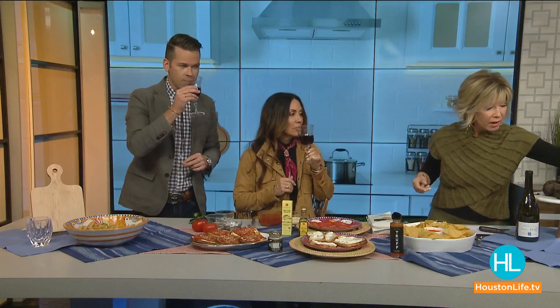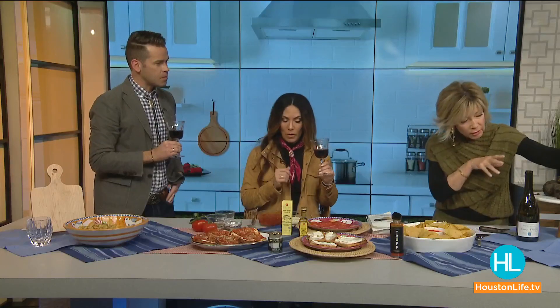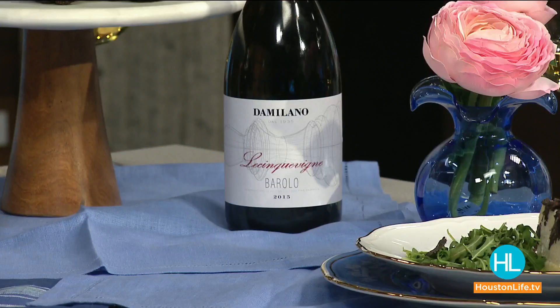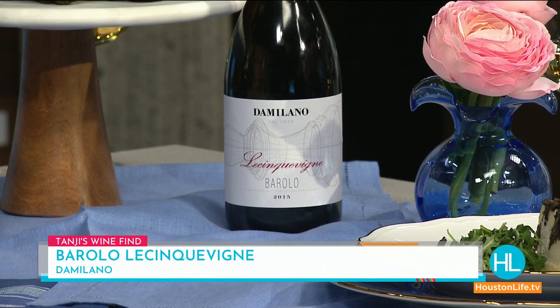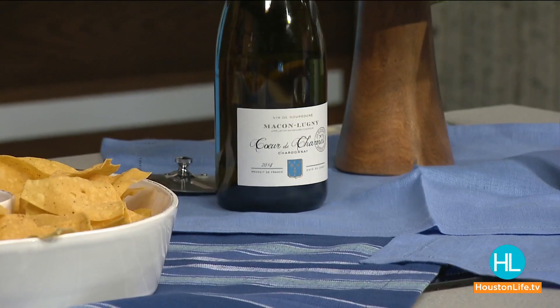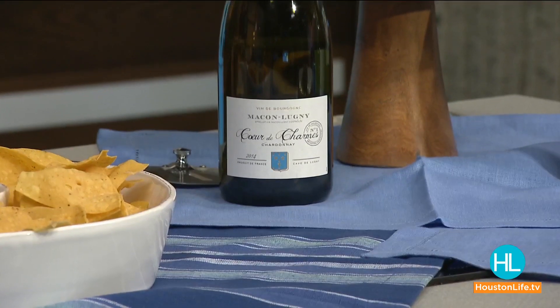The classic wine pairing for truffles is a Barolo. This is a very reasonably priced Barolo from HEB. Barolo comes from northern Italy in the Piemonte region — it's made from Nebbiolo — and it's the very region where truffles are so famous. When pairing food and wine, same region is always a great rule. Another option would be a Chardonnay — this is a beautiful producer from Burgundy, a classic creamy Chardonnay.